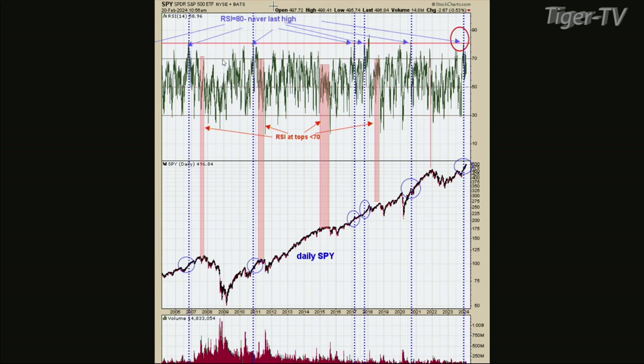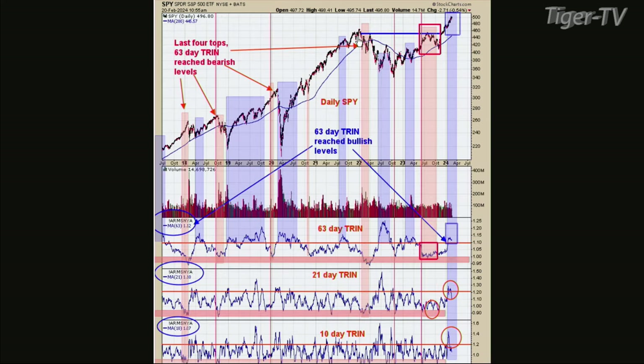Let's flip to chart two. The third window up is the 63-day trend. Every time it gets above 1.1 on a 63-day period — so that's basically three months of trend readings — when the average comes out 1.1 or higher, a lot of times you get a trending market, which is all the blue areas in the chart. This chart goes back to about 2017. Every time it's got above 1.1, you can have pullbacks, but a lot of times it comes in trending markets. We're at 1.12 right now, which reinforces the idea from the previous chart when the 14-day RSI got above 80. There's quite a bit of evidence that we've probably got a trending market here.